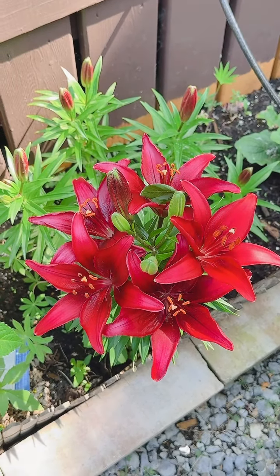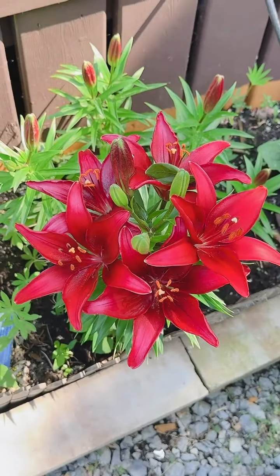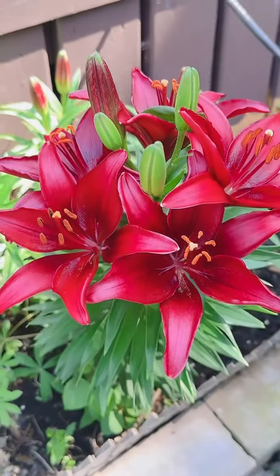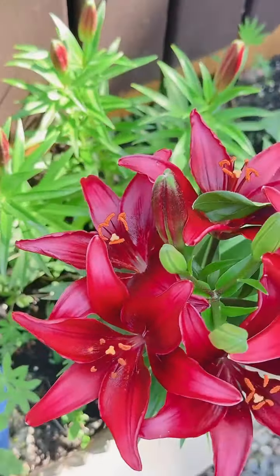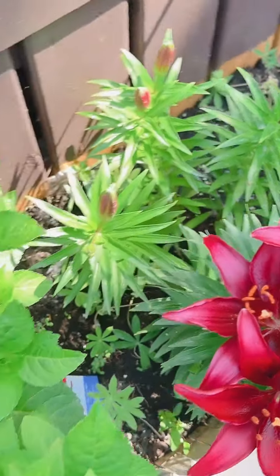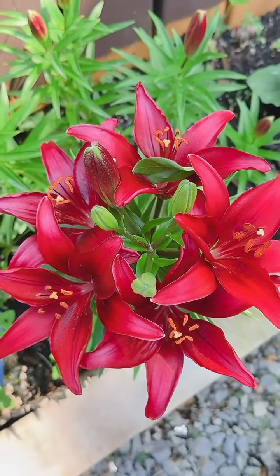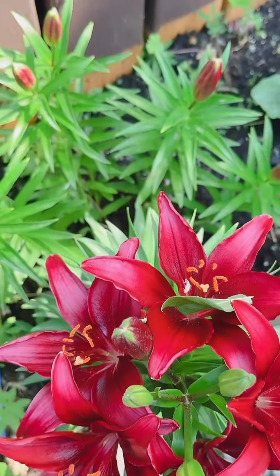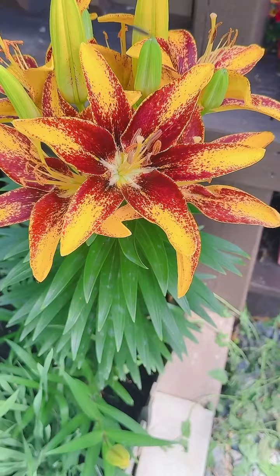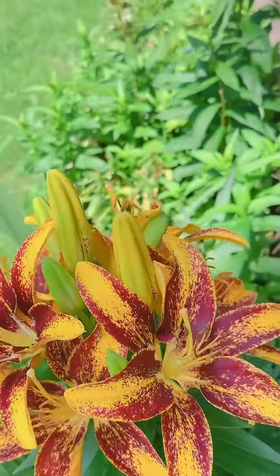Hi guys, I want to show you my flowers. My sister gave this flower to me. Look at that — there are lots of flowers now, and this one came back because it's very young. Look at that, beautiful! And look at the color of that one too.